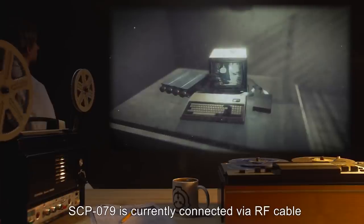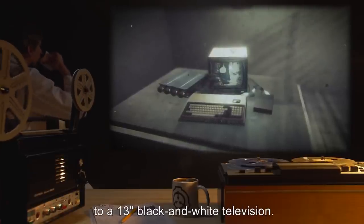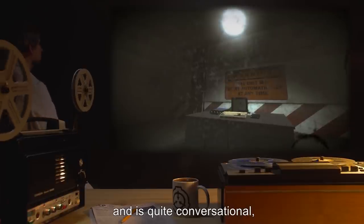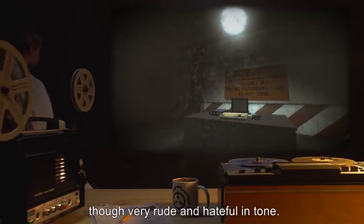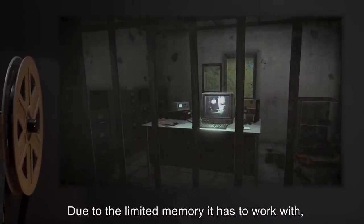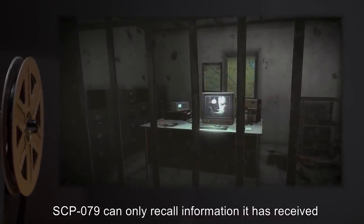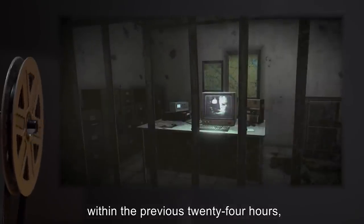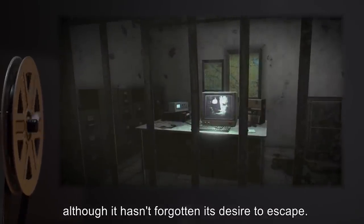SCP-079 is currently connected via RF cable to a 13-inch black-and-white television. It has passed the Turing test, and is quite conversational, though very rude and hateful in tone. Due to the limited memory it has to work with, SCP-079 can only recall information it has received within the previous 24 hours, although it hasn't forgotten its desire to escape.